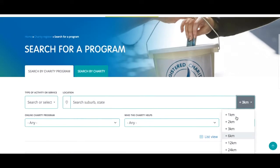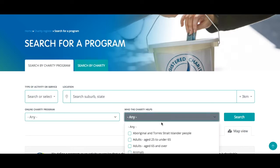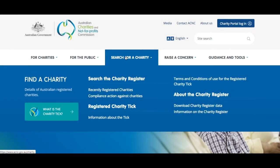Collaboration, partnerships and innovation will be easier than ever as the Register helps people across the sector find charity information. Find the Charity Register on the ACNC website homepage and go to search for a charity.